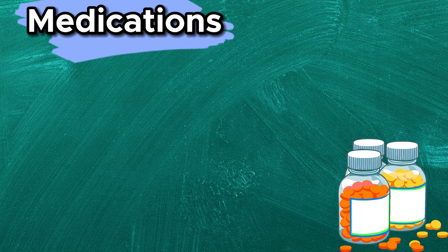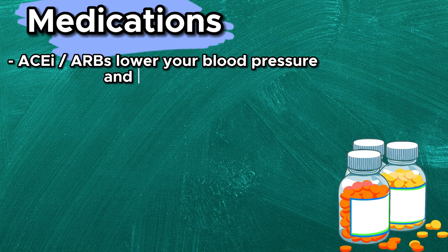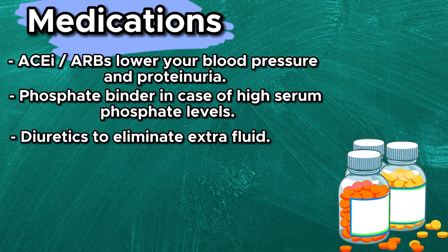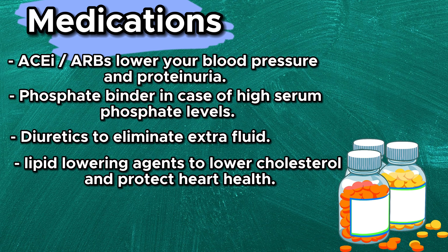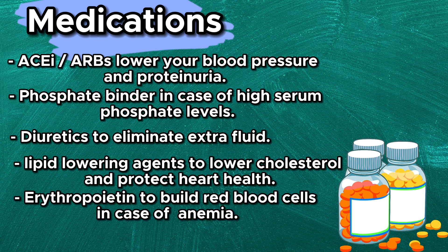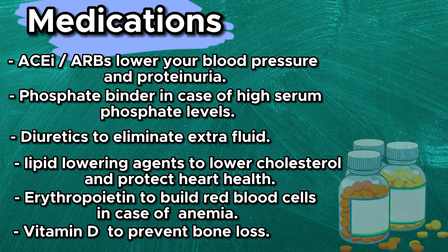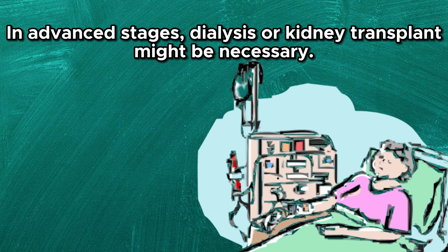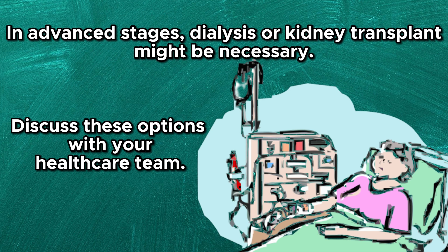Medications given to CKD patients include ACE inhibitors or angiotensin receptor blockers to lower blood pressure and proteinuria. Phosphate binders are given in case of high serum phosphate levels. Diuretics help your body eliminate extra fluid. Lipid-lowering agents lower cholesterol and protect heart health. Erythropoietin is given to build red blood cells in case of anemia. Active vitamin D is given to prevent bone loss. In advanced stages, dialysis or kidney transplant might be necessary — discuss these options with your healthcare team.